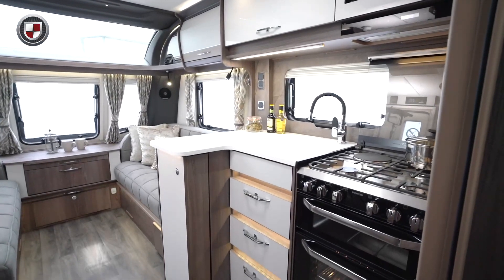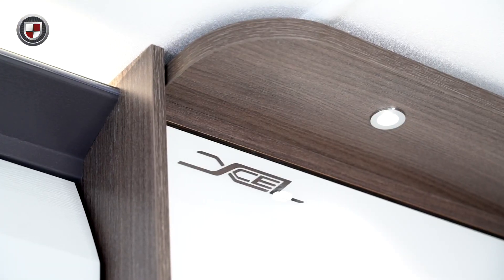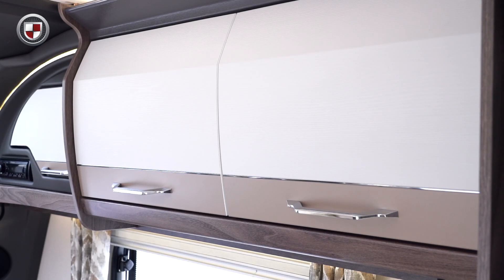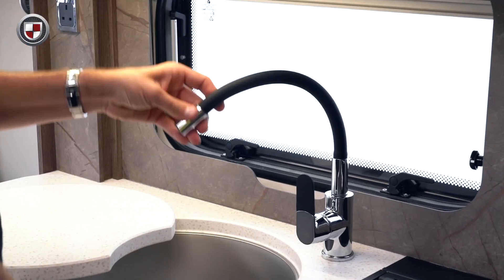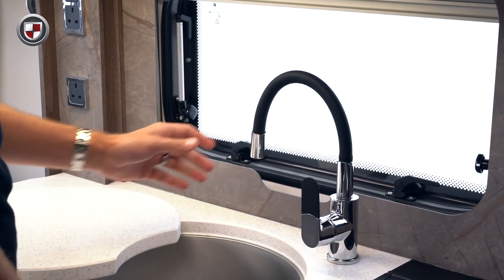Internally the Laser range offers a high level of finish to match the specification. The rich Leander wood grain is beautifully contrasted with new contemporary two-tone upper locker doors which are finished with chrome handles. New kitchen splashback with integrated blind and fly screen. The Laser XL range features a new flexible black and chrome kitchen tap which is stylish and practical.